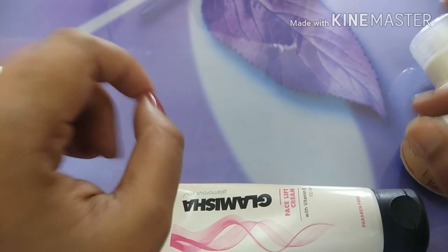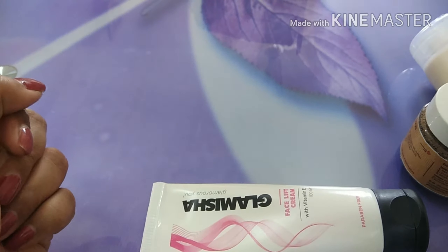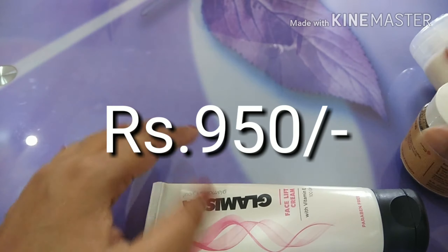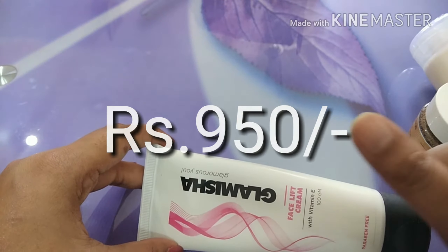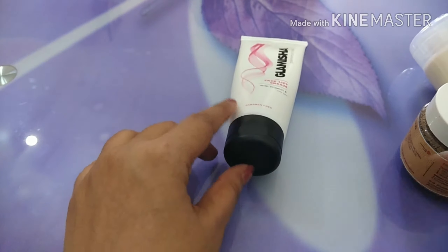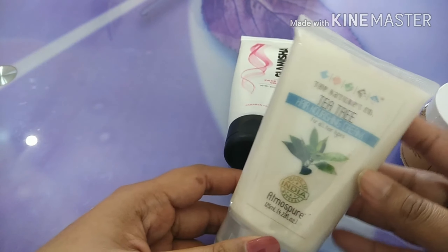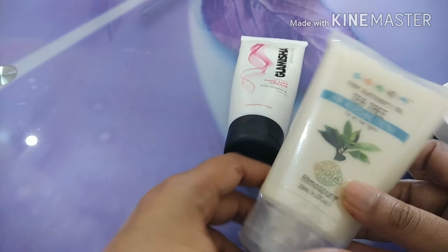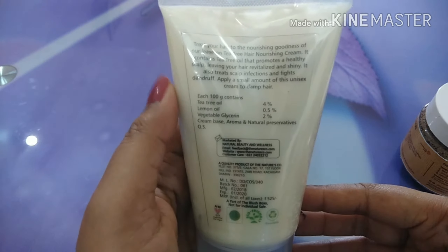Moving on with the products. The first one — and I really wanted this because I have another one which appears in green — this is the face lift cream, and that is probably the age defying cream from Glamisha. I really love the product. I've been using the green tube. The price of this product is 970 and the smell is very identically Glamisha. I really wanted to lay my hands on all the Glamisha products and I'm happy I got this pink one this time.